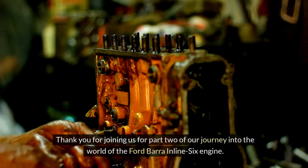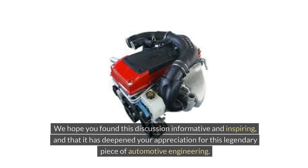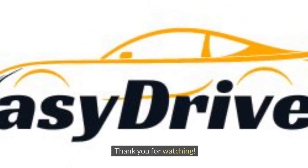Thank you for joining us for Part 2 of our journey into the world of the Ford Bara inline-six engine. We hope you found this discussion informative and inspiring, and that it has deepened your appreciation for this legendary piece of automotive engineering. Please comment, like, share, and subscribe for more automotive information like this. Thank you for watching.